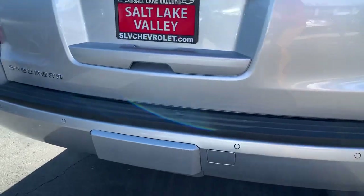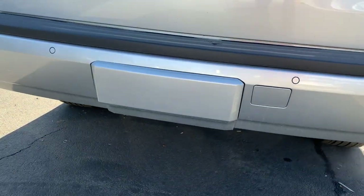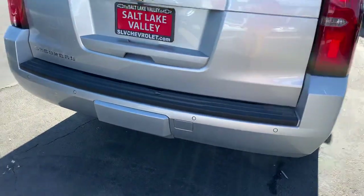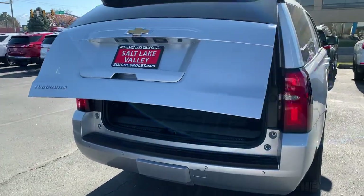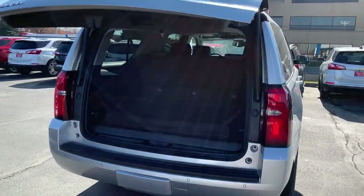I like that where the tow hitch goes, you actually got a nice little plastic plate that covers that up. There's a button on the key fob where you can push it twice and this door opens automatically, which I think comes in very handy.